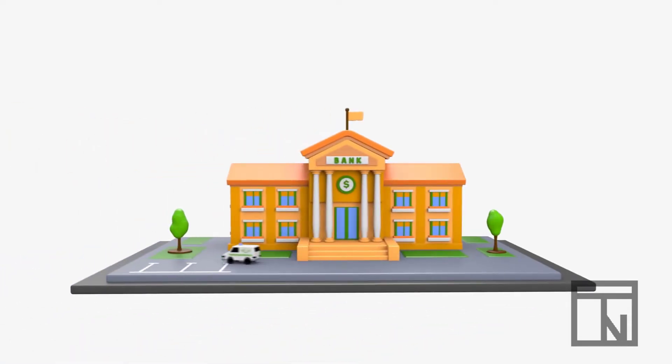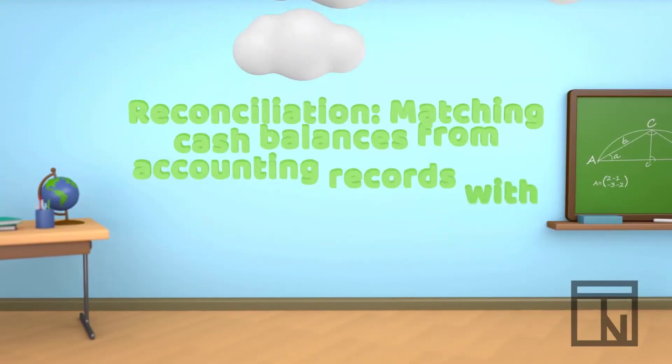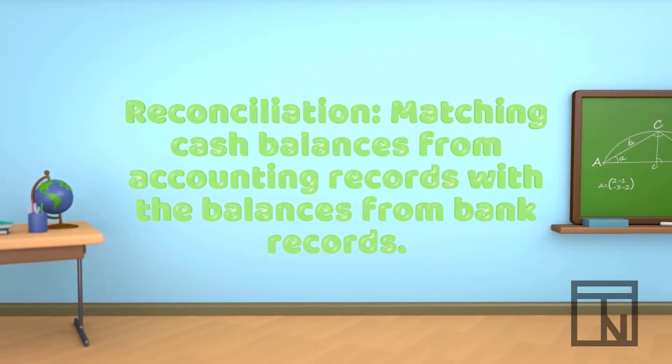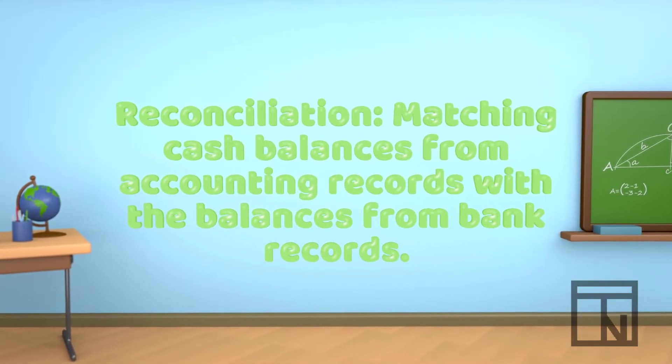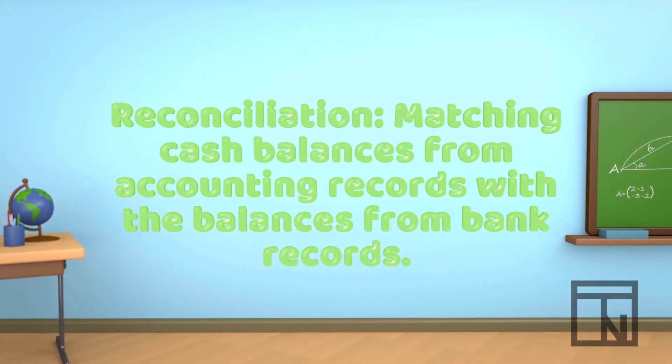All the time that a business is tracking their cash transactions and balances, their bank is tracking them too. When these two records are compared together, they can ensure that both sides — the accounting records and the bank records — are correct. That's why most businesses compare their records to bank records at least once per month. This process of comparing bank and accounting records together is known as a reconciliation.